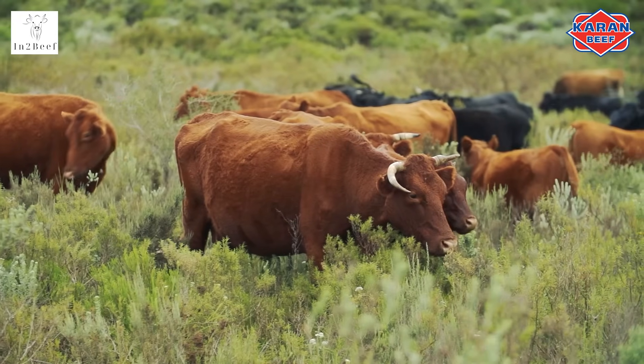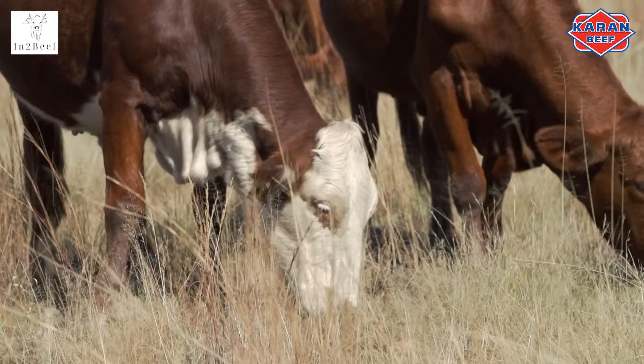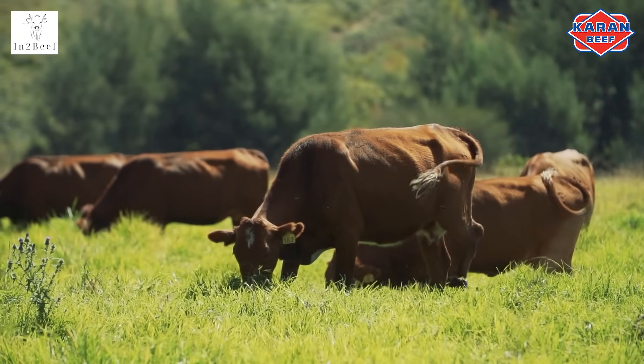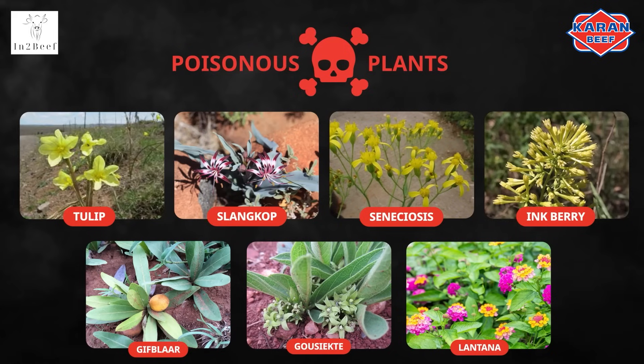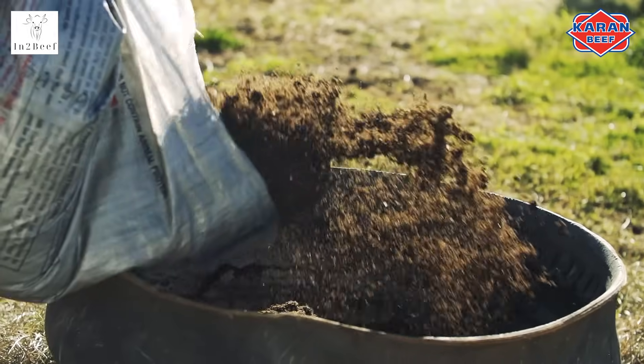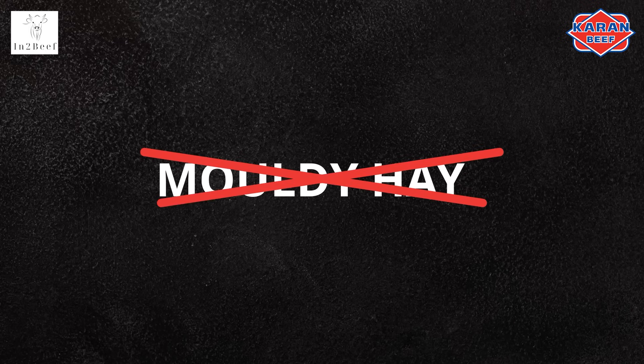It is important that your cattle are kept to your general geographic area, as they become accustomed to the ecosystem. Cattle are not very adaptable to moving to new areas that are far away. Know which poisonous plants occur in your area and remove them before you let the cattle graze there, or do not let them graze in that area at all. Animals in good condition that have been supplemented with food and licks during the winter months tend not to graze on poisonous plants. Do not feed animals moldy hay or hay cut from areas where poisonous plants occur.